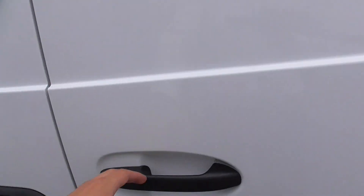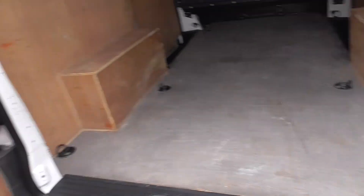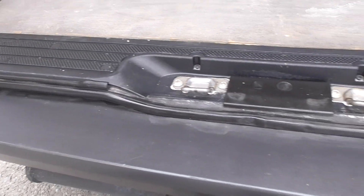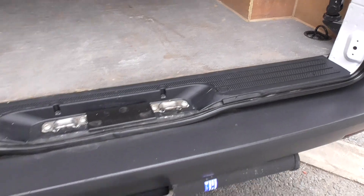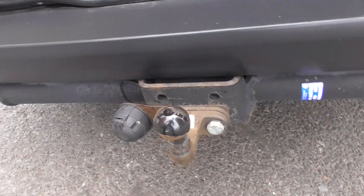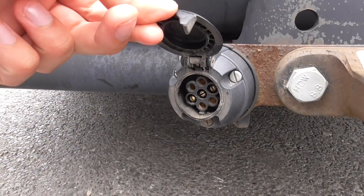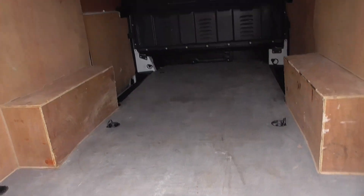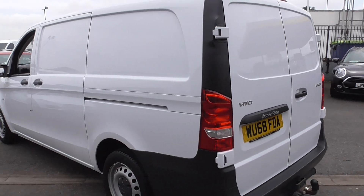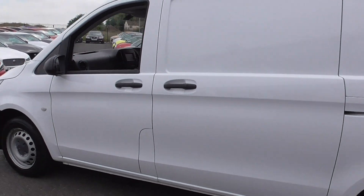You've got twin opening doors to the rear, giving you easy access. Even just looking at the bottom of the plinth — that's in fantastic order. We've got a tow bar on the back of it, so if you're looking to tow anything, you can do. It's got the seven-pin electric in there as well. Bodywork wise, looking down the side, that's in fantastic order. Riding on nice tyres as well.